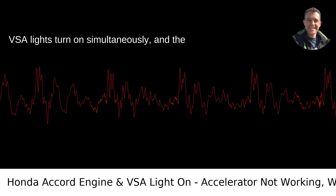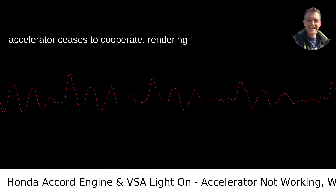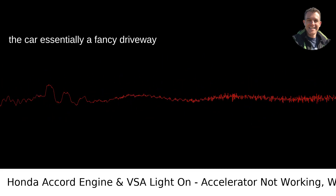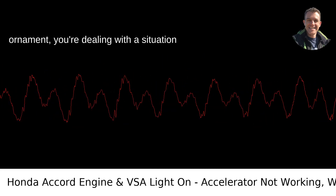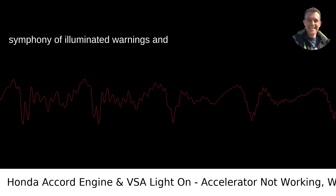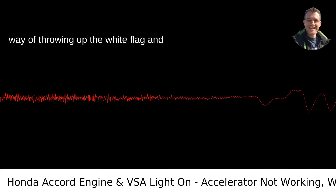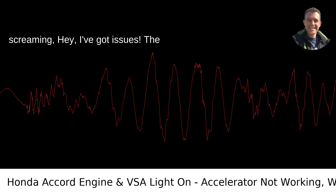When your Honda Accord's check engine and VSA lights turn on simultaneously and the accelerator ceases to cooperate, rendering the car essentially a fancy driveway ornament, you're dealing with a situation that, to say the least, is less than ideal. So what's going on here? This symphony of illuminated warnings and vehicular paralysis is usually the car's way of throwing up the white flag and screaming: hey, I've got issues.